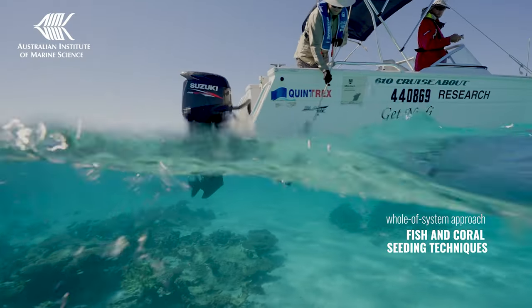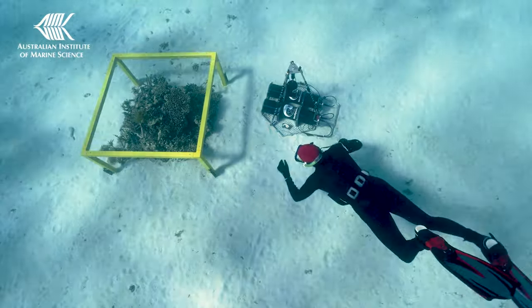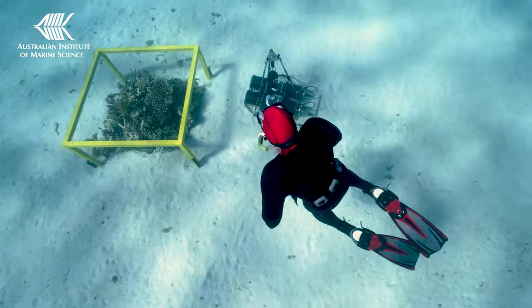We're just in the kickoff stage now, really setting everything up and getting it all keyed up and ready for the season when the baby fish arrive November to December this year. So what we're aiming to do is broadcast the sound of healthy reefs, get more fish in, and speed up the recovery rates.